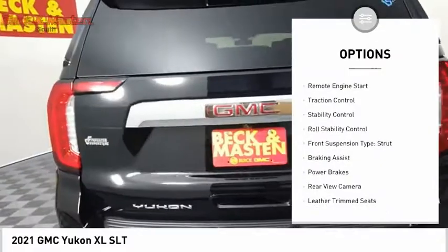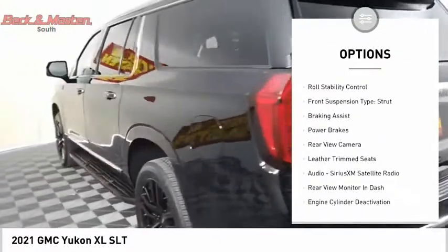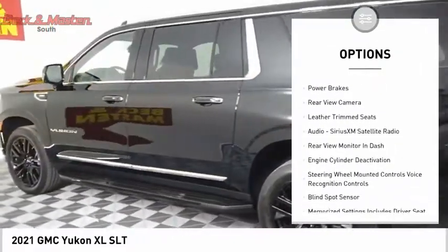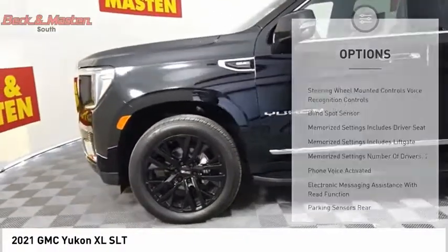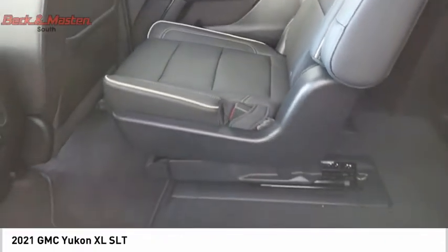Power windows with safety reverse, remote engine start, traction control, stability control, roll stability control, front suspension type strut, braking assist, power brakes, rear view camera, leather trim seats.